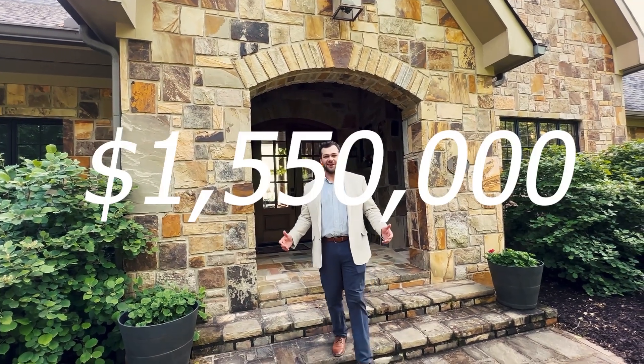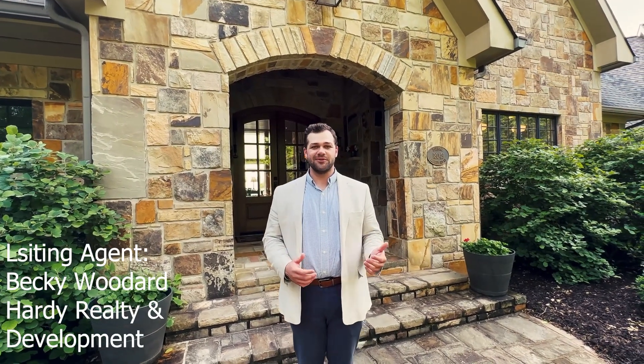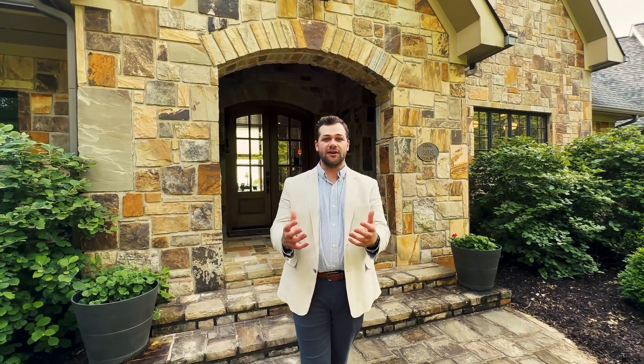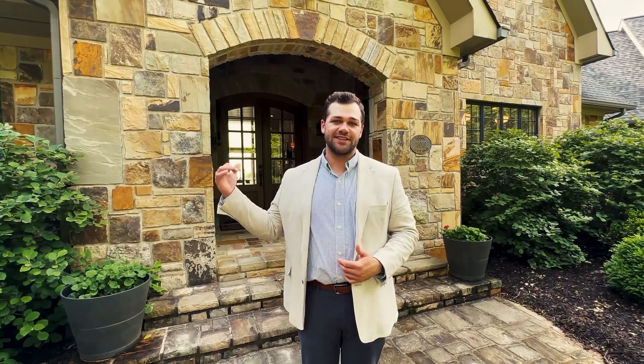This beautiful house is listed at $1.55 million. I want to give a special thanks to Becky Woodard for letting us come over here and check the place out and give a tour for y'all. If you're interested, click the link below and get in touch with me so that I can show you next.